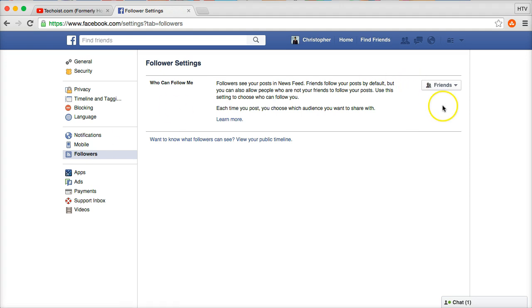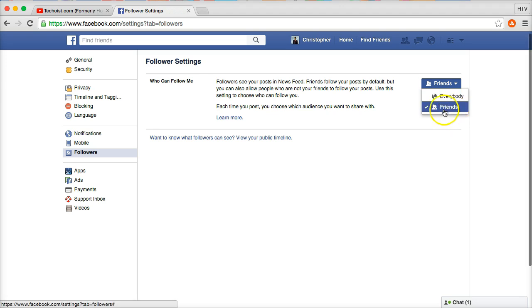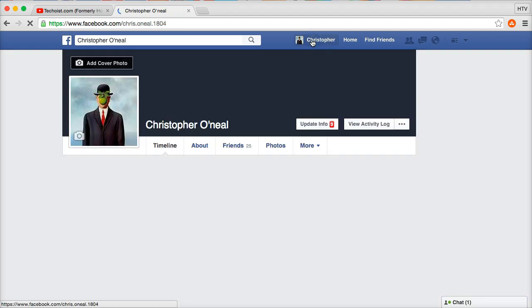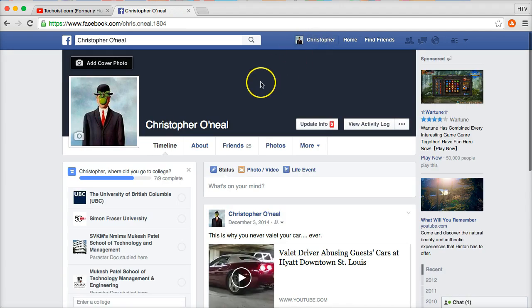Moving forward to the 'Followers' section: under 'Who can follow me,' this is simple — if you want the follow function set to the most private setting Facebook allows, set it to 'Friends.' Make sure that one is set to 'Friends.'